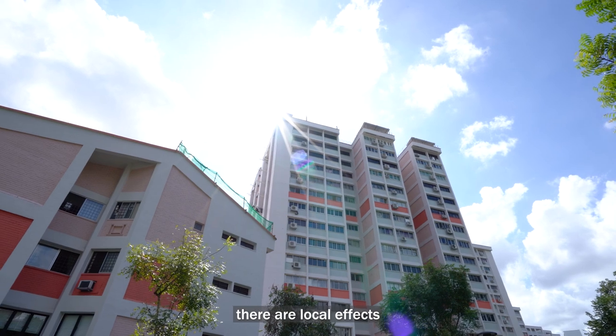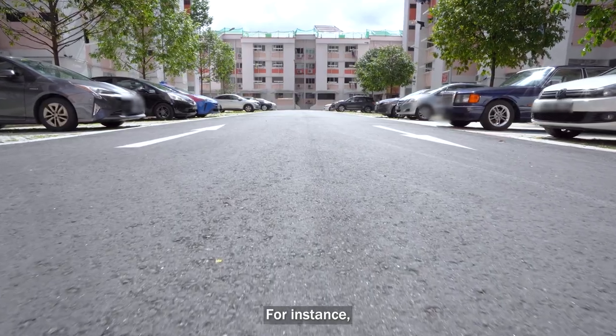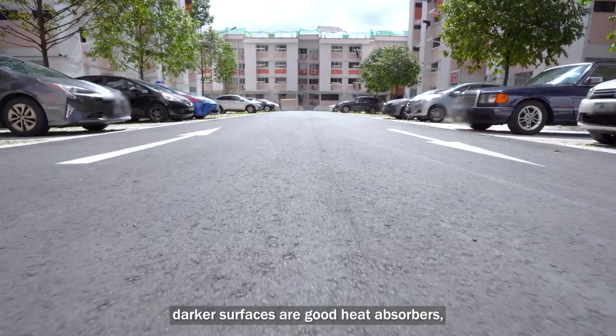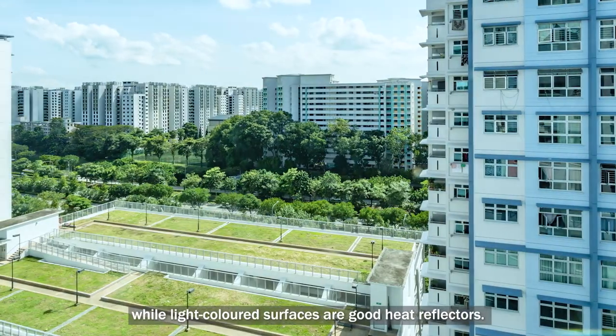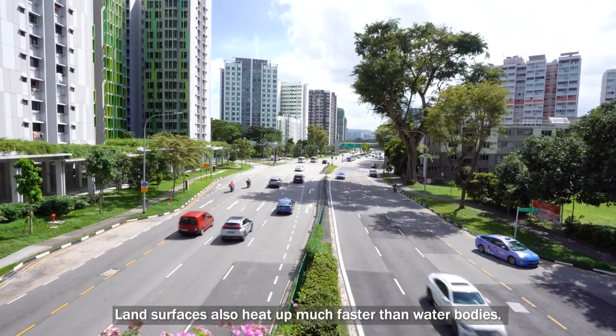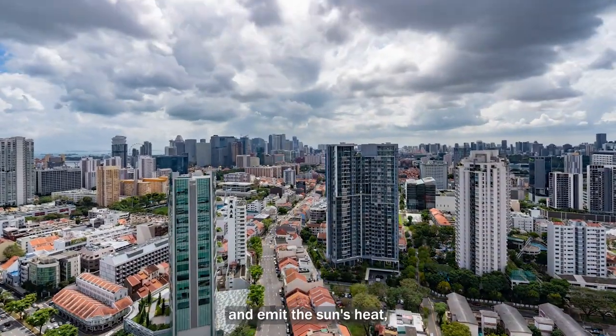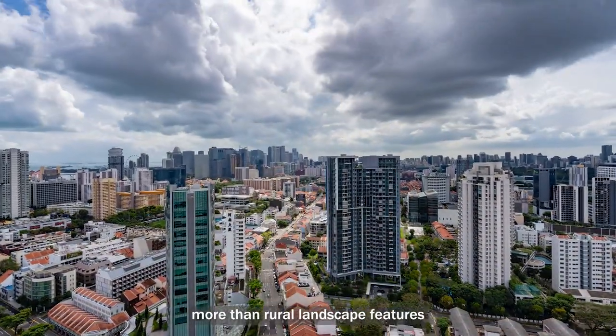On a smaller scale, there are local effects that influence surface temperatures. For instance, darker surfaces are good heat absorbers, while light coloured surfaces are good heat reflectors. Land surfaces also heat up much faster than water bodies. Buildings and other infrastructure absorb and emit the sun's heat more than rural landscape features.